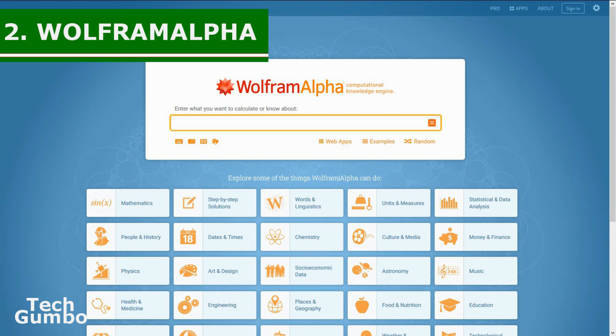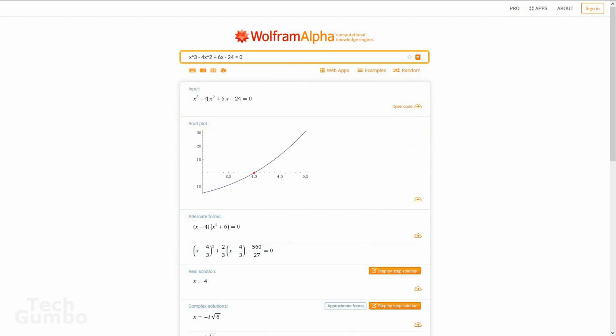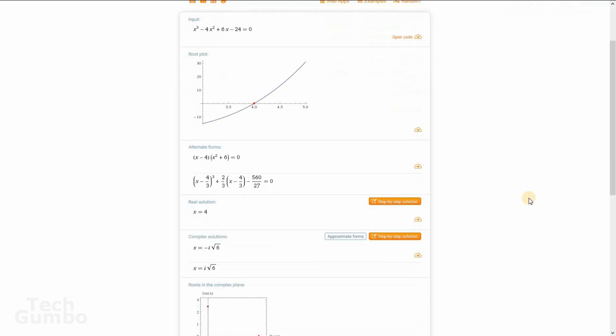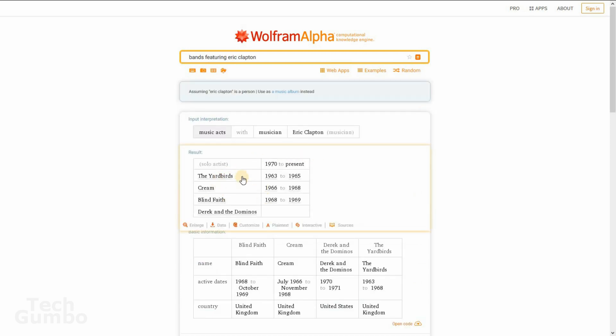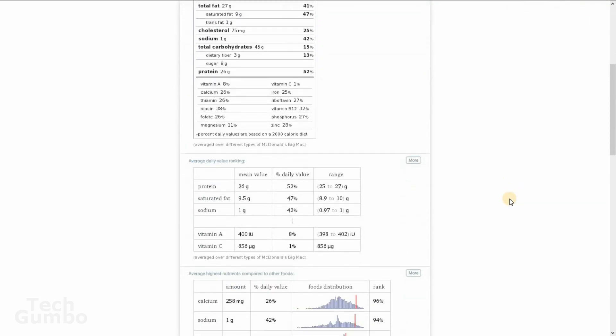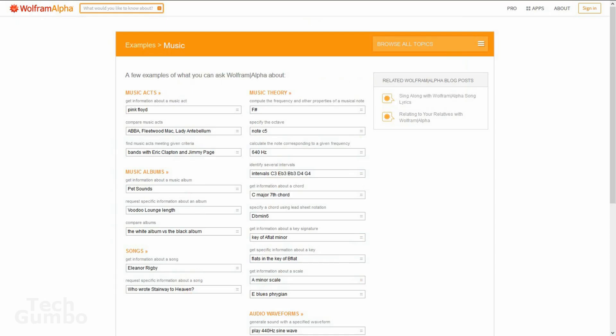Number two: Wolfram Alpha. This site is difficult to describe for those that have never been here before. Wolfram Alpha describes themselves as an online service that answers factual queries directly by computing the answers from externally sourced, curated data. It's great for mathematics — entering a mathematical query in the search bar will show you all the solutions. For example, searching 'Bands featuring Eric Clapton' returns the Yardbirds, Cream, Blind Faith, and Derek and the Dominoes. Searching 'McDonald's Big Mac' gives full nutritional information. This site is definitely near the top of the list for most useful websites ever.